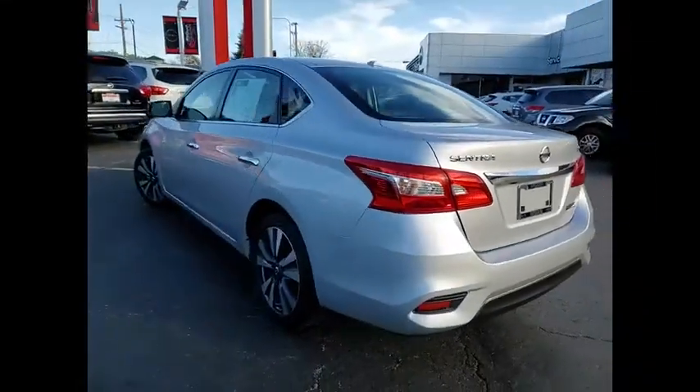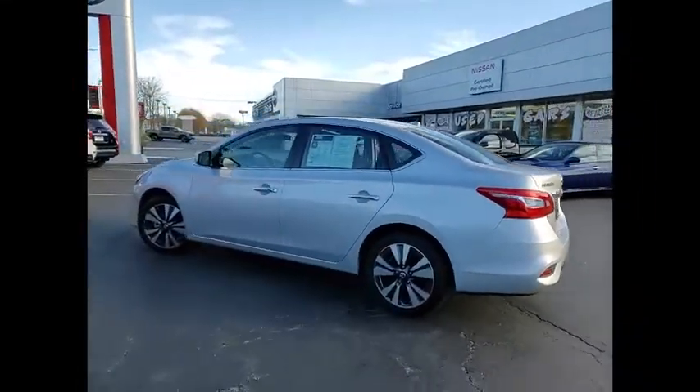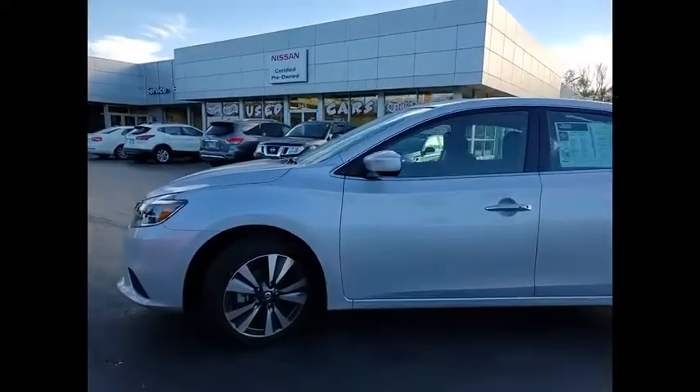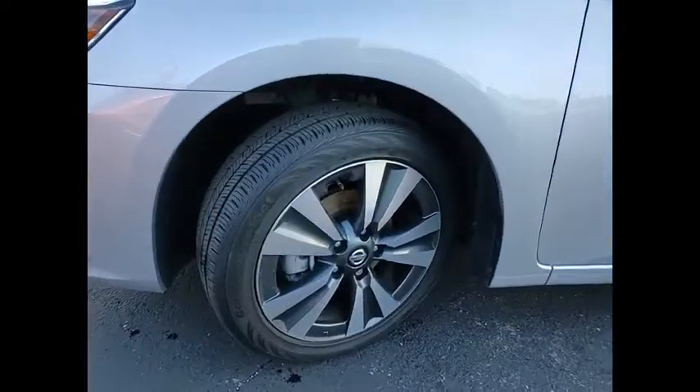Here are some of this vehicle's great options: electronic stability control, alloy wheels, brake assist, traction control, remote keyless entry, fog lights, power moonroof.